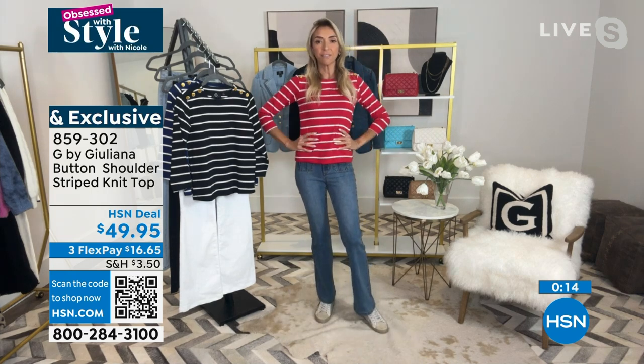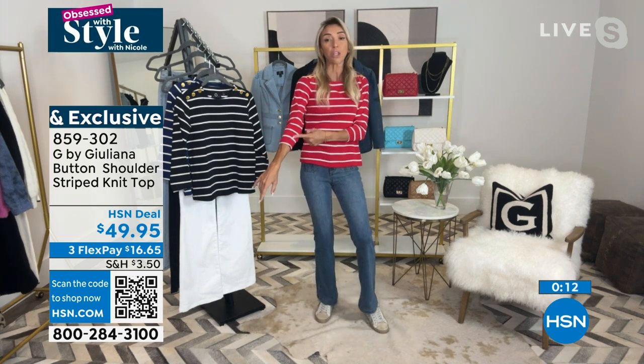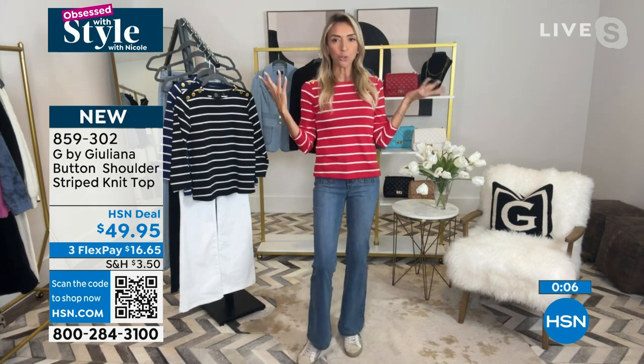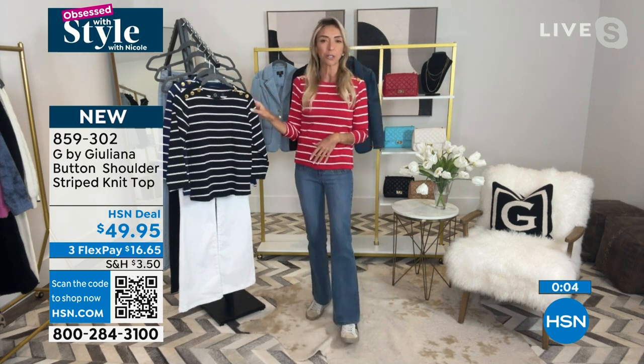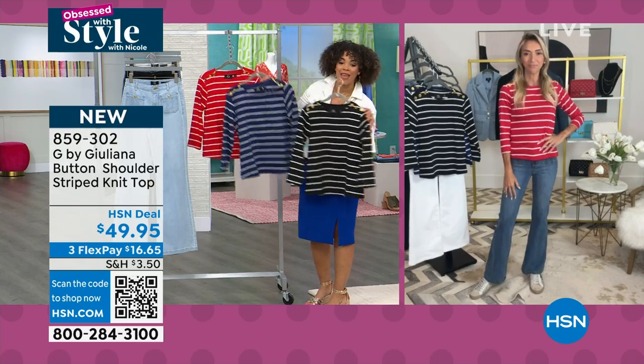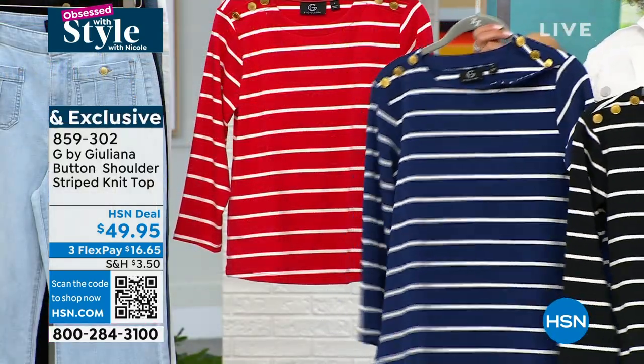It has a nice length for coverage with a three-quarter sleeve. All three colors have gold hardware, so you can match your gold jewelry and look great. Available in black, marina's blue, and lipstick red, extra extra small to 3X, item number 859302.